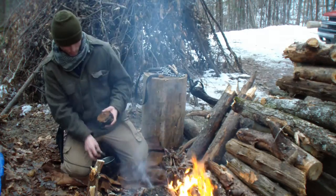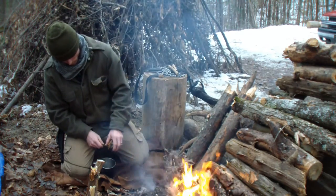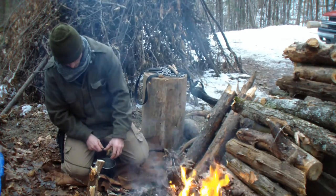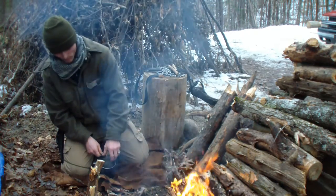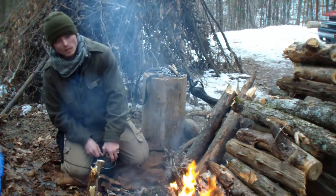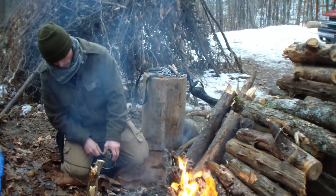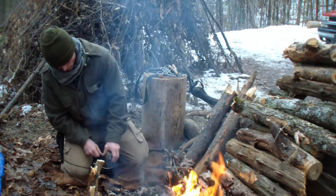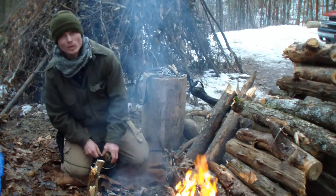It grows on the birch tree. All we need to do is take that orange part and scrape little fragments into our tea cup. You can also scrape it into a pile, put it in pill caps, and take it as a pill for building your immune system. Another thing chaga is used for is inflammation — if you have some swelling, this will help take that down.